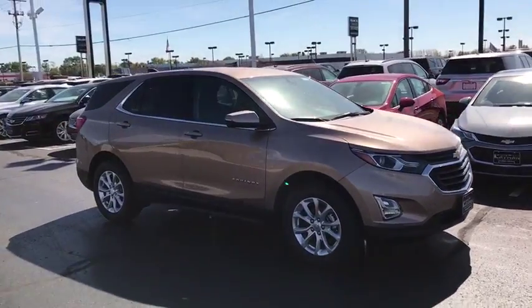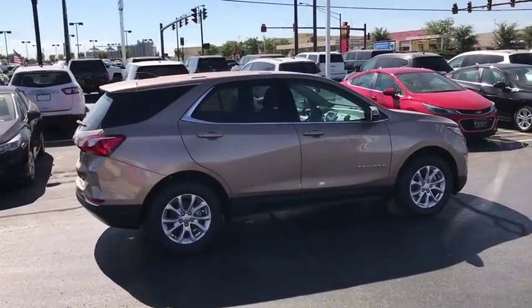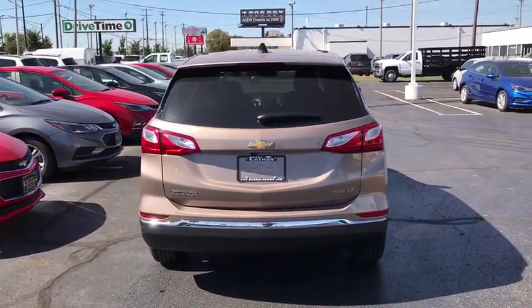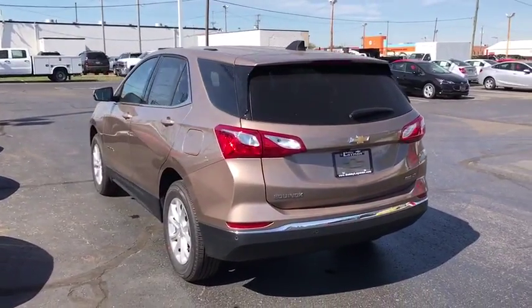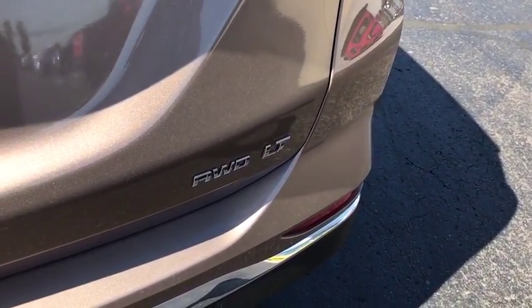Here are some of this vehicle's great options: traction control, dual airbags, power steering, alloy wheels, four-wheel disc brakes, compass, electronic stability control, security system, rear window defroster, trip computer, power windows, remote keyless entry, brake assist, panic alarm, overhead console, tachometer, tilt steering wheel, front bucket seats, power driver's seat.